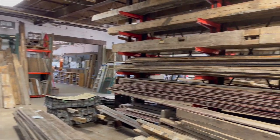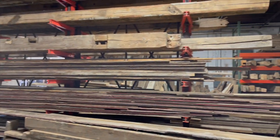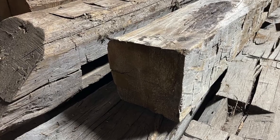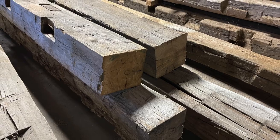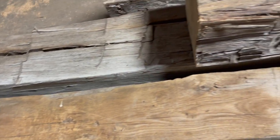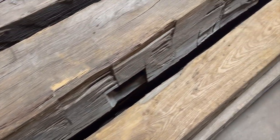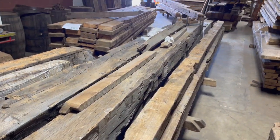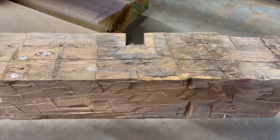Besides the barn wood siding, Reclaimed Michigan also has barn beams. Most were done by hand, some are up to 28 feet long, and were made in the 1880s. When you get wood from Reclaimed Michigan, you're really getting a piece of history.